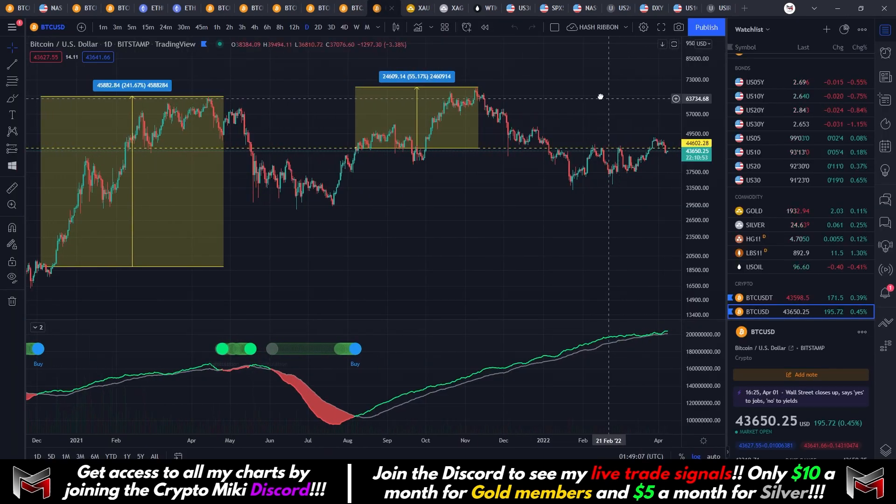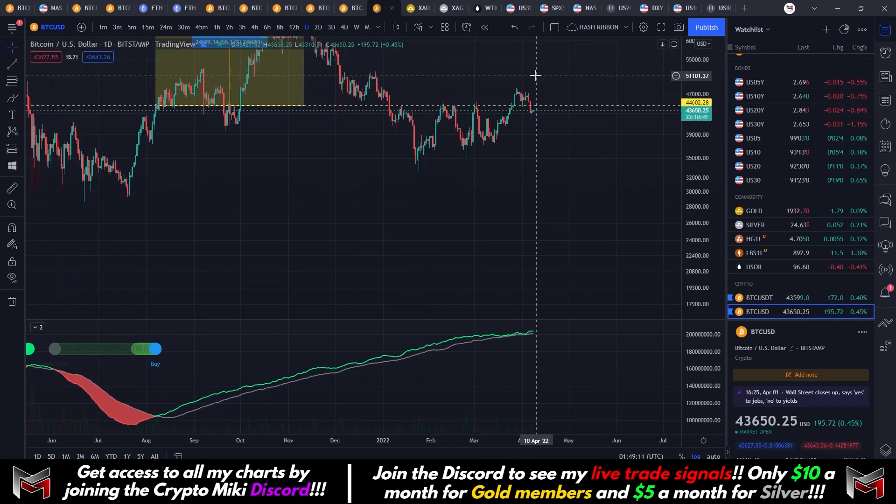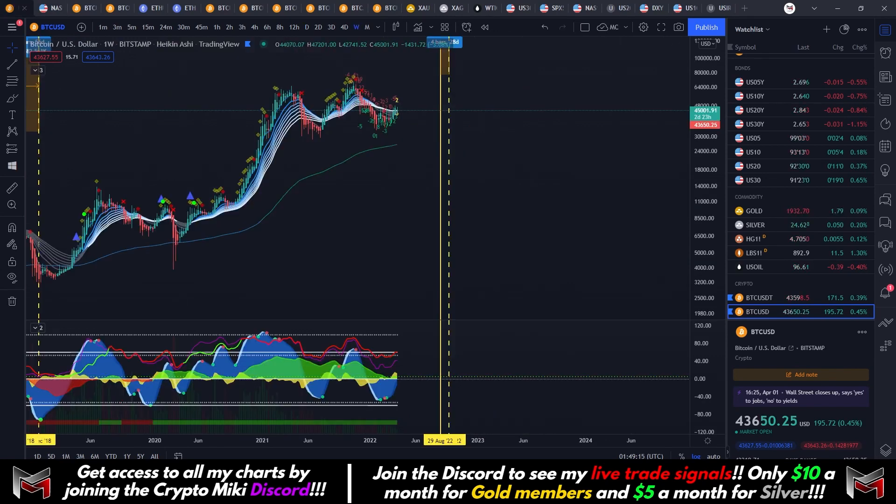Overall, just pay attention to what the charts and indicators are telling you — don't rush into trades blindly. If you haven't already, you can subscribe to the Discord; it's still $10 a month for now. We're very close to increasing prices — almost at 9,000 subscribers, currently at 8,966. So the sale only lasts for a few more days.